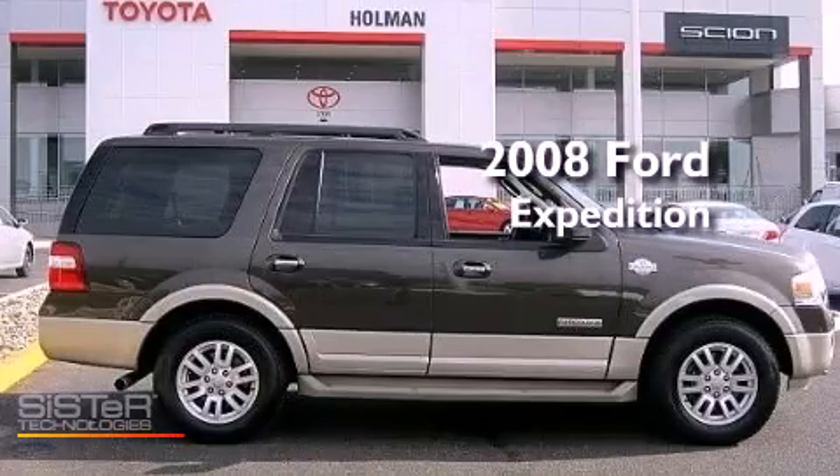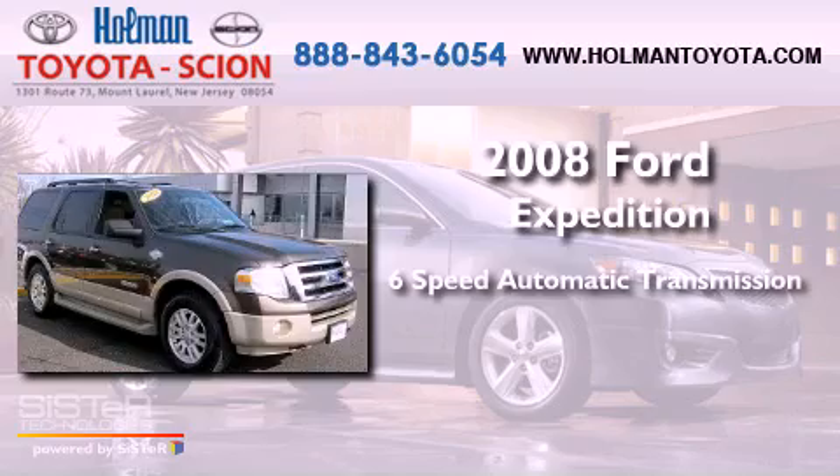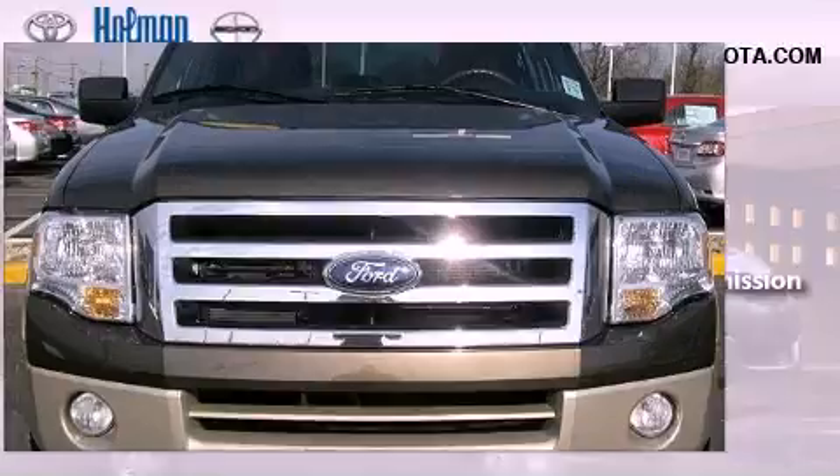This is a 2008 Ford Expedition. This vehicle has seating for eight adults, a 5.4-liter V8, and the added capability of four-wheel drive.